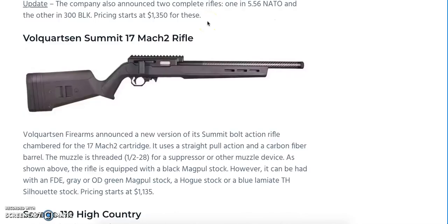If you're looking to get into the .17 Mach 2 cartridge, check out the Volquartzen Firearms Summit Bolt Action Rifle. It features a straight-pull action and a carbon fiber barrel, threaded on the end for a suppressor or muzzle device. The rifle comes with a black Magpul stock, but you can get it in flat dark earth, gray, or OD green Magpul stocks. There's also a Hogue stock available or a blue laminate TH Silhouette stock. Prices start at $1,135 — a very cool, futuristic, tactical-looking package.